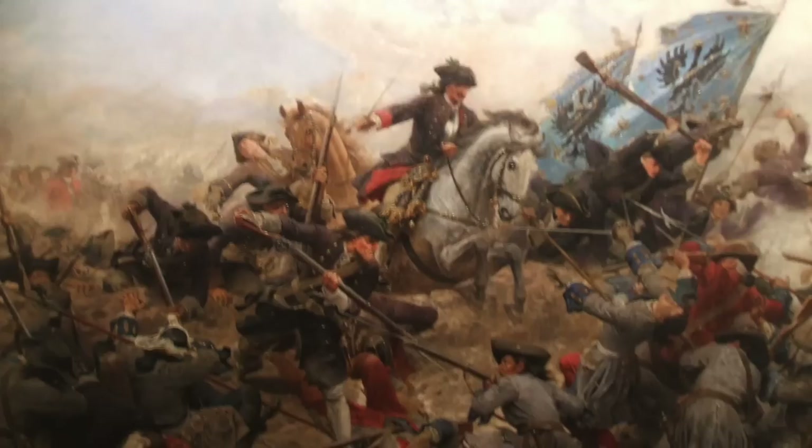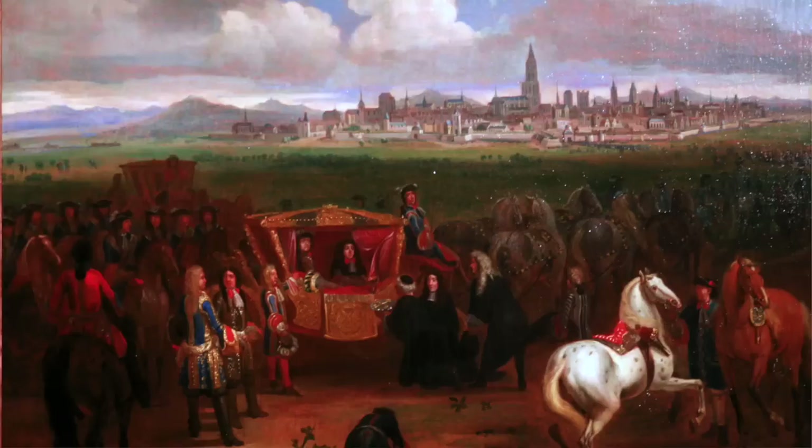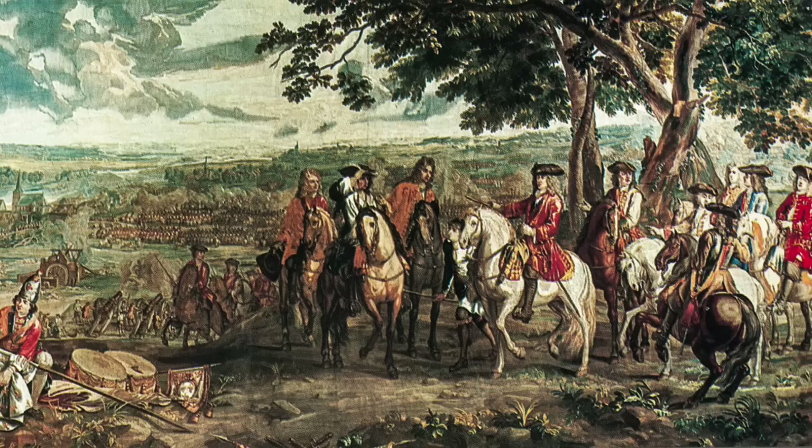Louis XIV's wars are a series of controversies still argued by historians today. There are three main wars: the Dutch War, the War of the League of Augsburg, and the War of the Spanish Succession. Throughout all of them, France not only created the dominant army in Europe, but created a situation where coalitions of countries had to gather together to fight France's power. Ultimately, the effect of the wars was multifold.